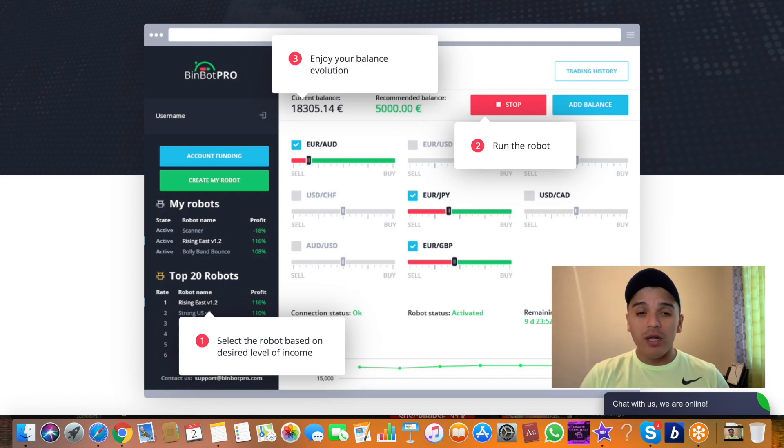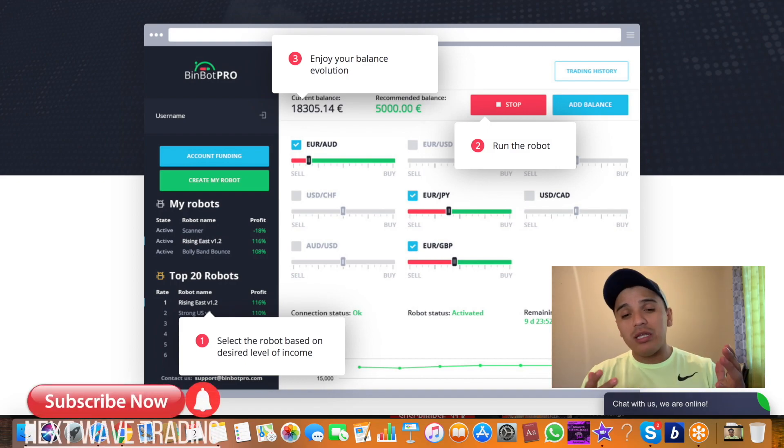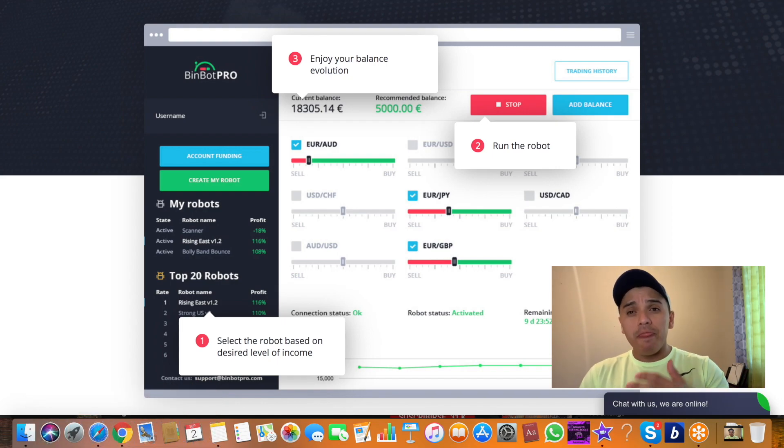First of all, maybe the question should be: how much money do I want to earn with Bimbo Pro? That question is going to be the fact that changes everything for you. Because all you need to do is make your deposit and start making money with Bimbo Pro. It's not a secret — Bimbo Pro takes 10% of your balance and starts using it to make money.